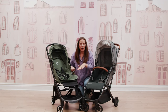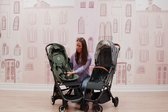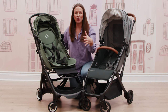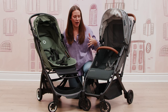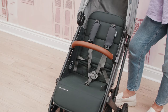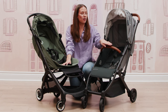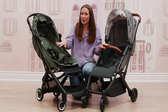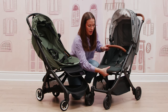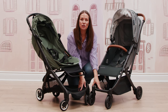Both strollers have a really great harness system. With the Bugaboo Butterfly, I really love that you've got this five-point puzzle piece harness that actually pops out when opened, which as your child gets older makes it easier to get them in and out without moving cords around. With the UPPAbaby Minu, you're getting a simplified harness system with only three points of connection. The Minu comes with a bumper bar while the Bugaboo Butterfly does not. They both have an adjustable calf rest or foot support, and both have a basket that can be accessed from the front of the stroller.